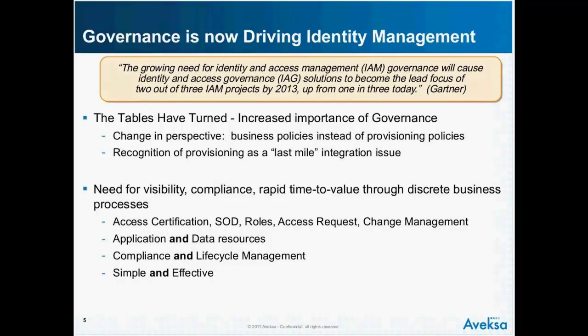These governance systems can deal with application and data resources, compliance, and lifecycle management. The notion is simple and it's effective — it leverages context where it lies in the organization and applies business policies in the right places.